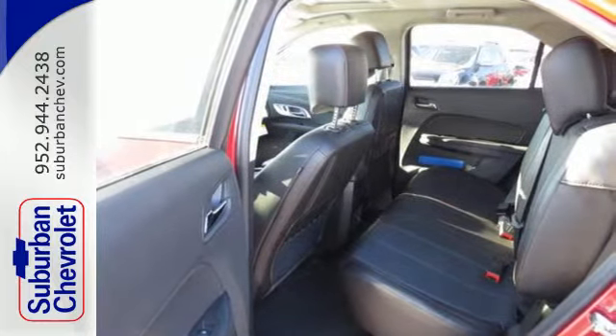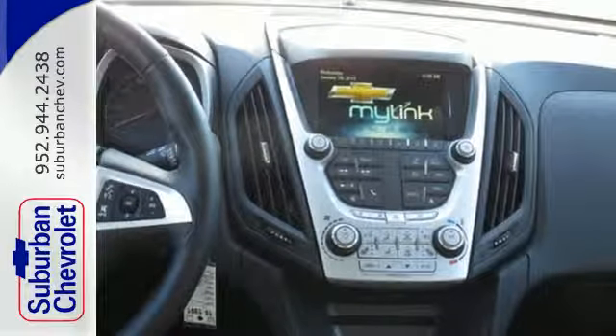It's serious about safety with StabiliTrak, fully automatic headlights, and multiple airbags.